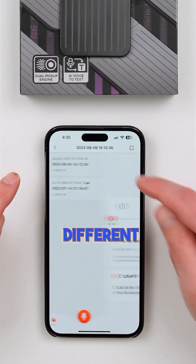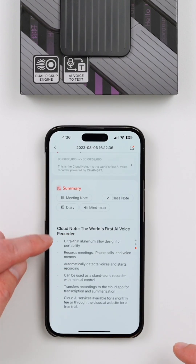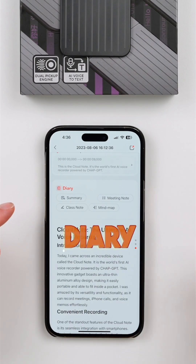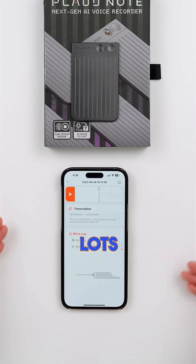I can also check out the different summaries that it did right here. It gives me a summary by bullet points. I have a diary entry that I could use, meeting notes, a mind map — lots of cool stuff here.